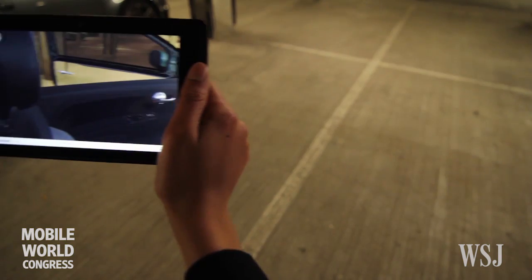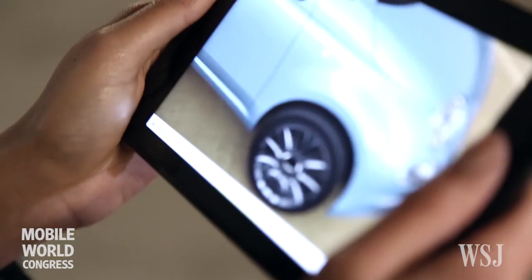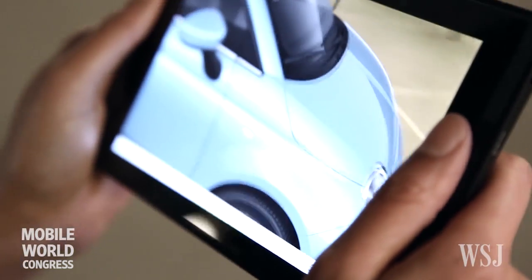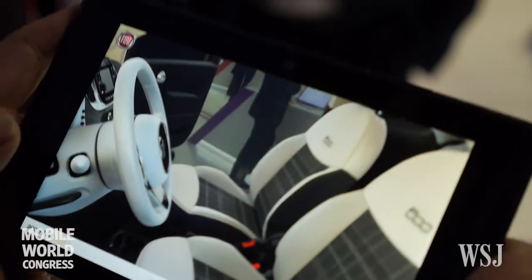The car configurator that we built is what we think is a unique experience for consumers, because they can actually use it at home with new devices to build their own car — the car they are thinking to buy — but also it can be utilized by dealers in the showroom, so they can offer customers a completely new experience, because obviously they cannot keep all the cars with all the possible options.